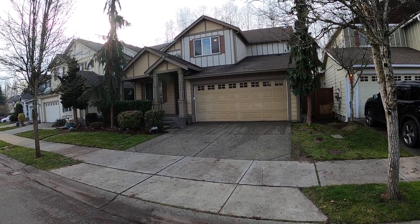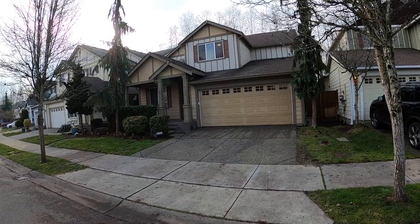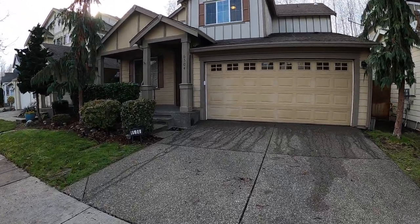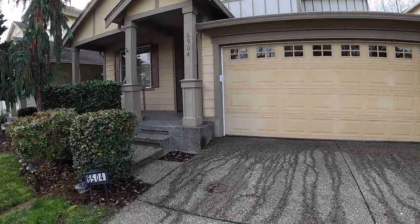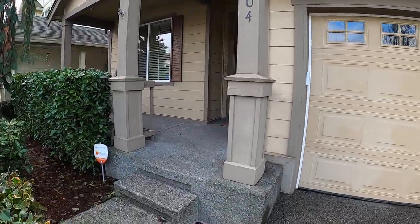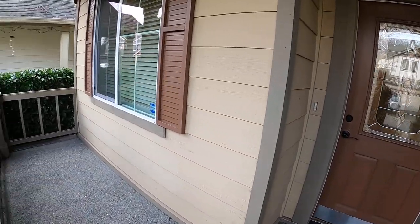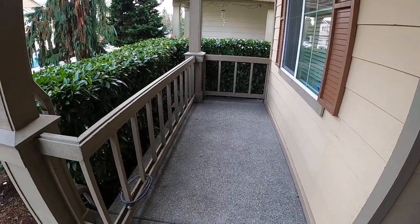Welcome to McNally Management. This is our home at 6504 Discovery Street East in Fife. It's a three bedroom plus a den or office, two and a half bath, twenty-three hundred and sixty-four square feet. Nice porch.